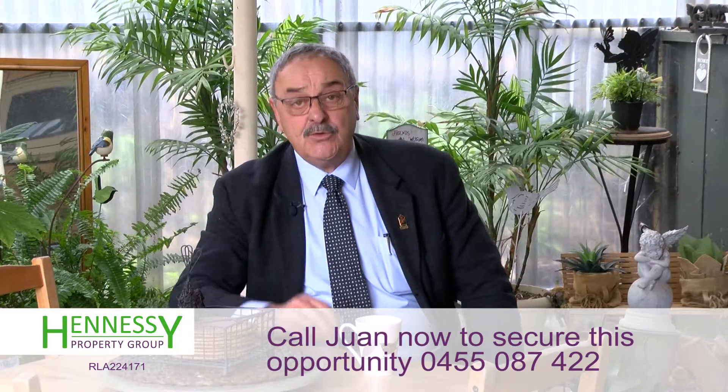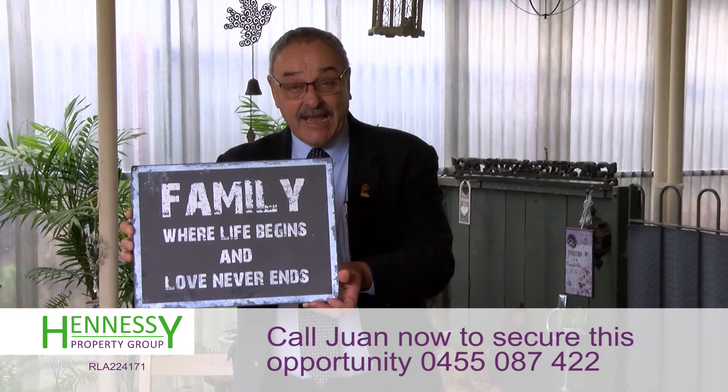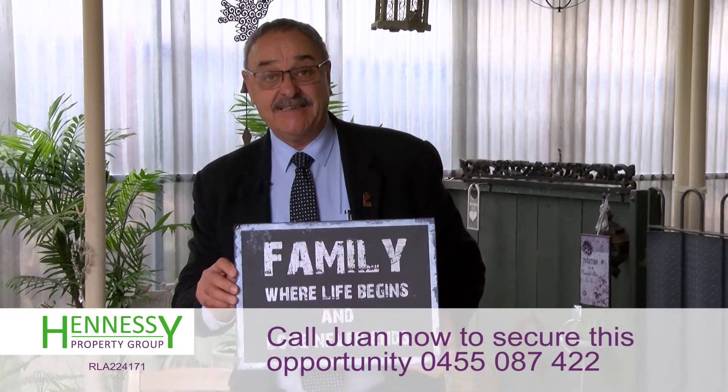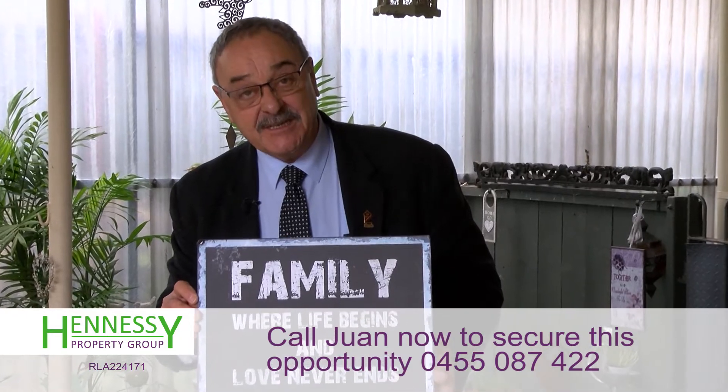Don't miss viewing this property because it won't last. This is everything about this home. Don't delay — call Juan Bazar from Hennessy Property Group, where people come first.